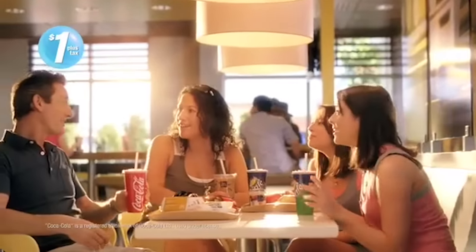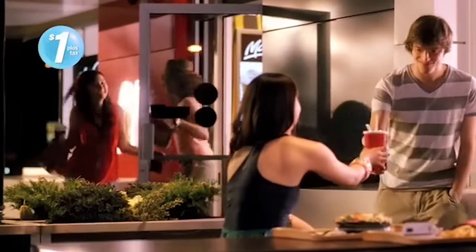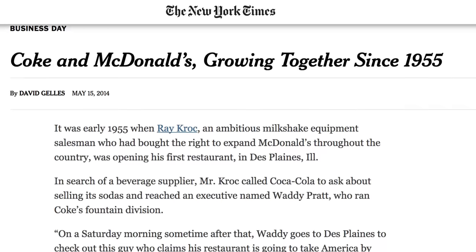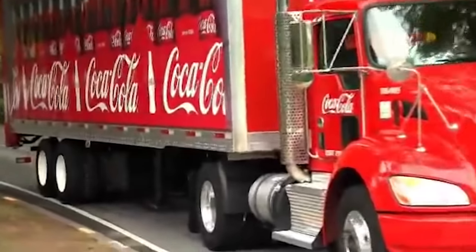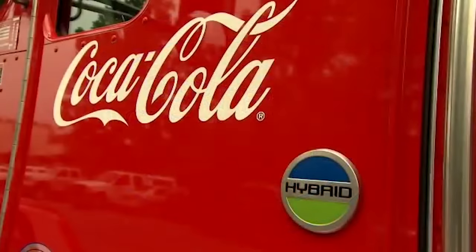Still, they do have a few tricks up their sleeve to ensure their Coke tastes as good as it does. In a nutshell, McDonald's takes their Coke dispensing very, very seriously. According to the New York Times, the difference starts in the delivery of the product. While other restaurants receive their syrup in bags, McDonald's gets theirs delivered in stainless steel tanks, ensuring it stays fresh until it's ready to serve.